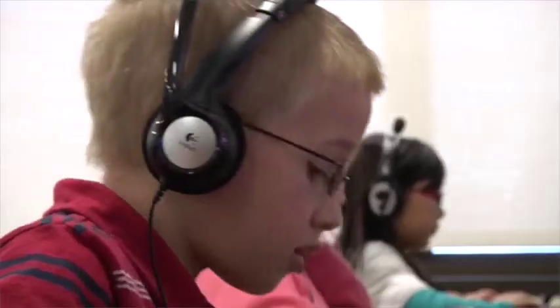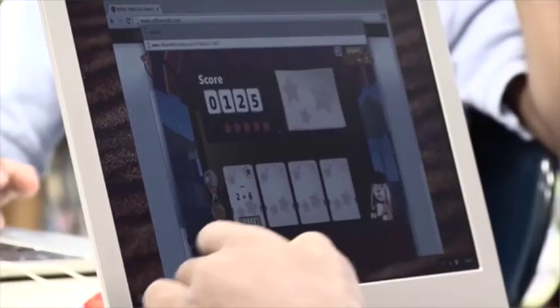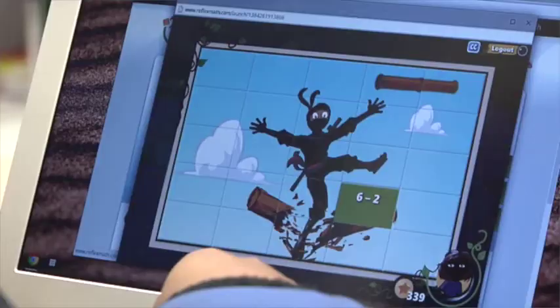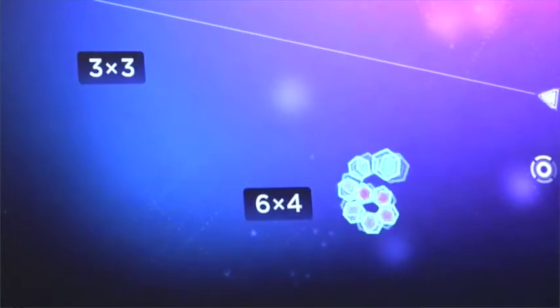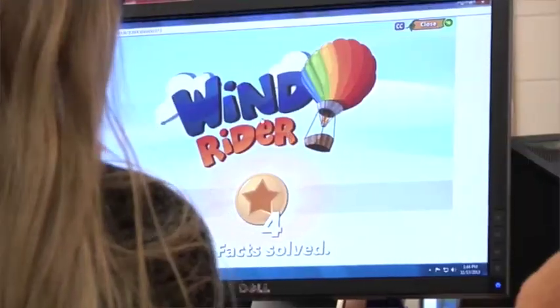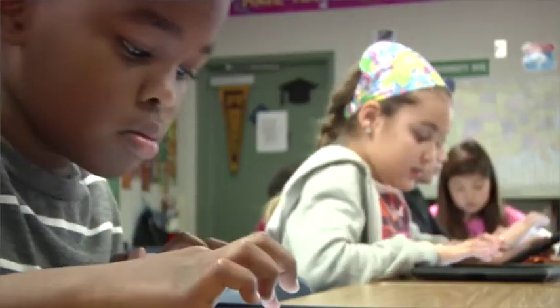When a student first logs on, it's going to assess them and automatically differentiate instruction, which we all try to do to the best of our ability. Reflex math does it automatically and in a way that's engaging and fun. When they go to different games, it knows which facts they need to work on, so it has the exact facts that are right for that student to be working on that day.